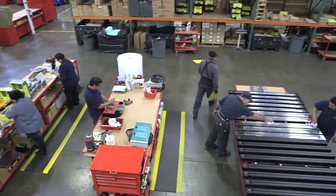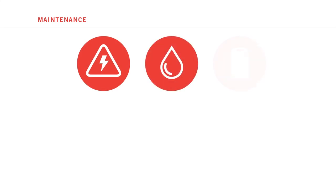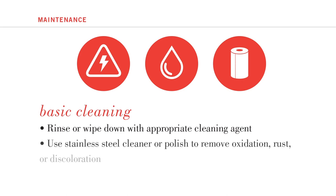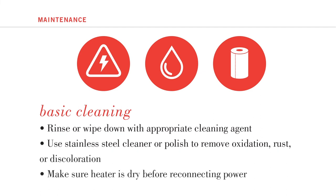Our heaters are built to offer outstanding, energy-efficient performance while requiring little to no maintenance. Once a year, we recommend performing a basic maintenance routine: start by disconnecting the power and waiting until the heater is cool to the touch. You can rinse the heater housing, reflectors and heating elements with a hose or wipe them down with isopropyl alcohol, acetone or glass cleaner, using a clean, scratch-free rag or paper towel. You can also use stainless steel cleaner or metal polish on bare metal surfaces to remove oxidation, surface rust or discoloration. Be sure that all surface cleansers have been wiped off and the heater is dry before reconnecting the power.